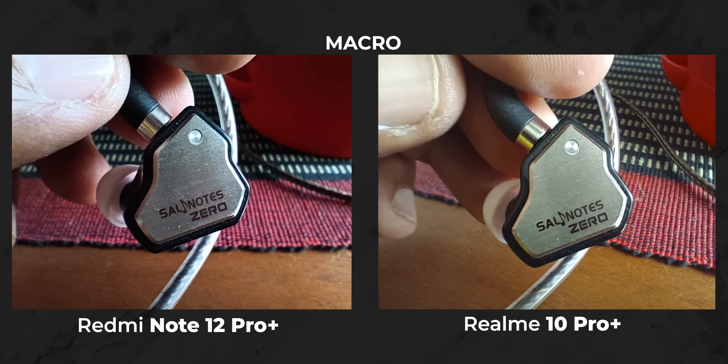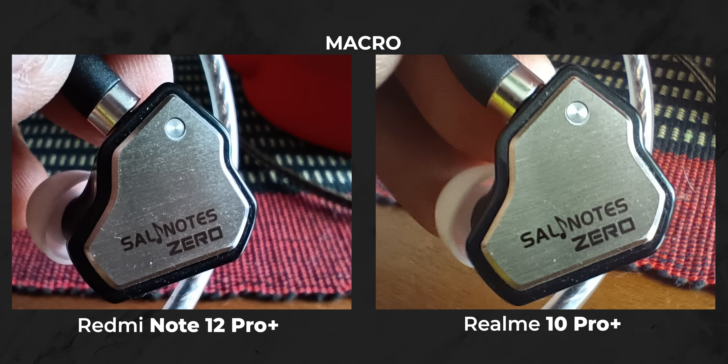However, Redmi pulls back a win with the 2 megapixel macro camera. Not that I'm a fan of 2 megapixel macros anyway, but for what it's worth, you can basically go closer to the subject and take crisper shots.